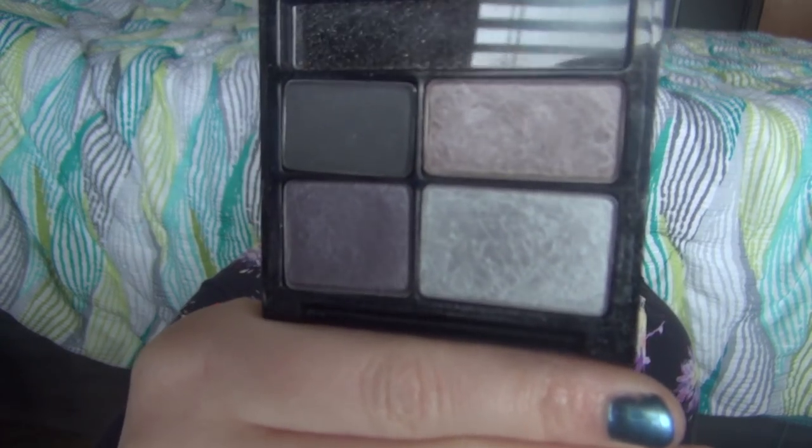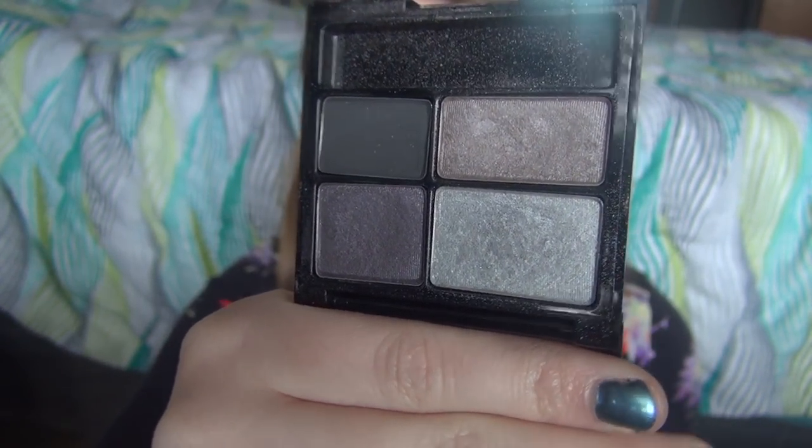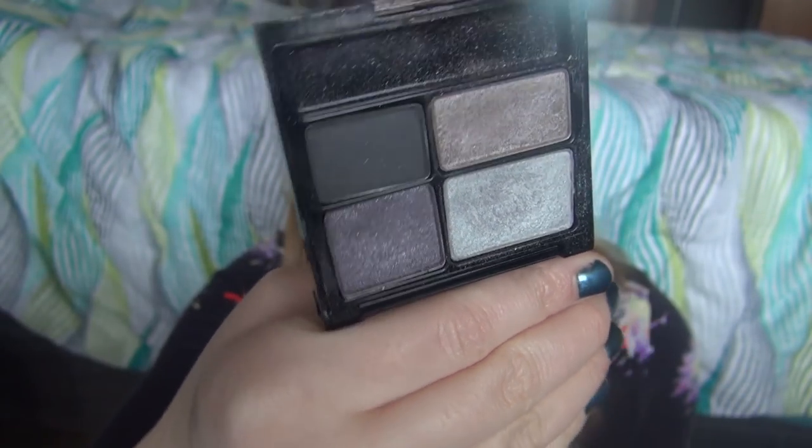The next one is a Revlon ColorStay in Siren. It has a more purple tone but the shades are actually more neutral overall, and I really, really like these a lot.